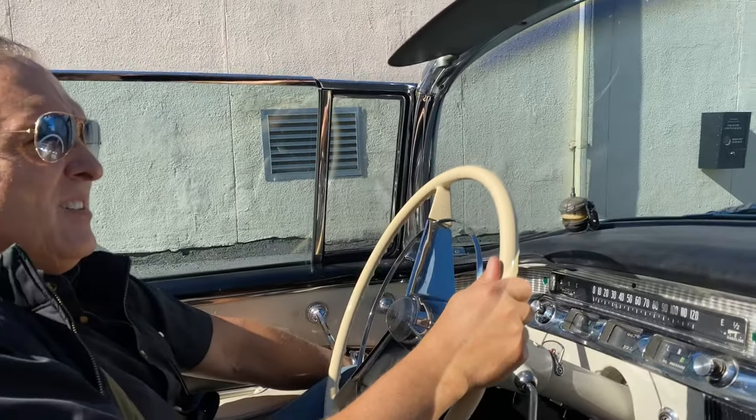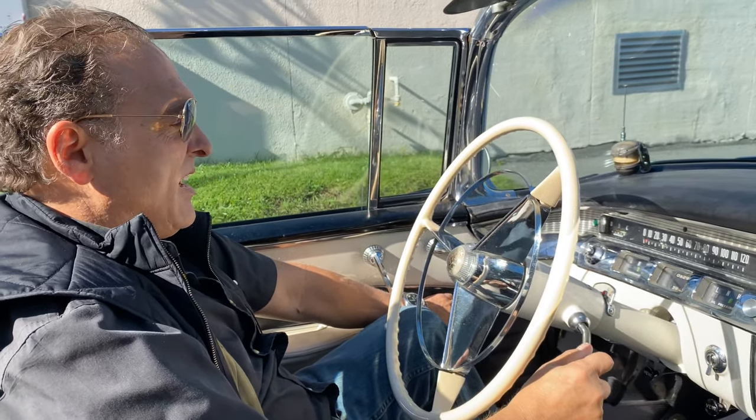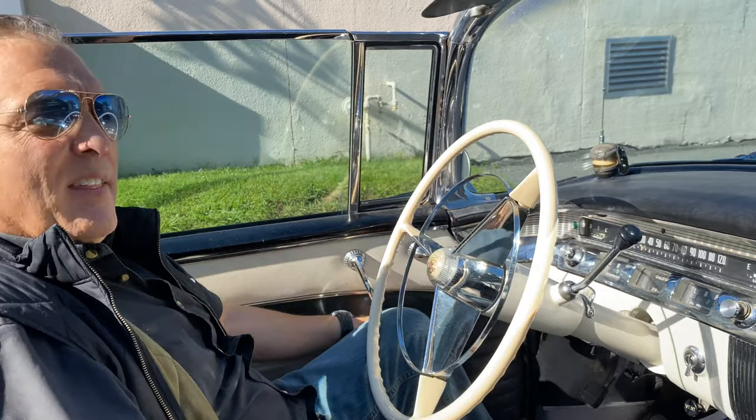Put it in reverse. Car runs and drives great. I'm going to park it. I think that's it — I think we got a winner.